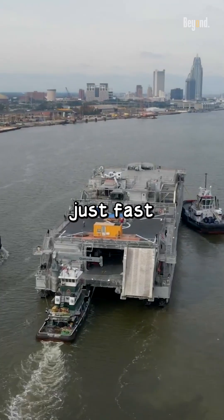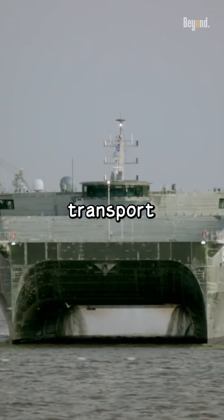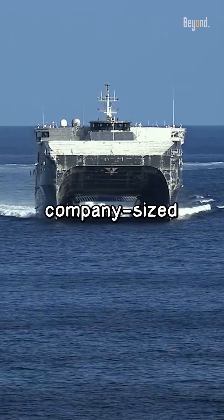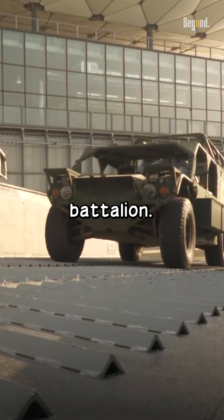The Spearhead Class ships are not just fast and powerful — they are also incredibly versatile. They can transport U.S. Army and Marine Corps company-sized units with their vehicles, or reconfigure to transport an infantry battalion.